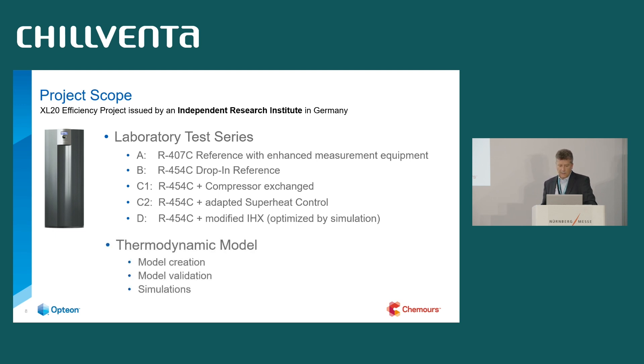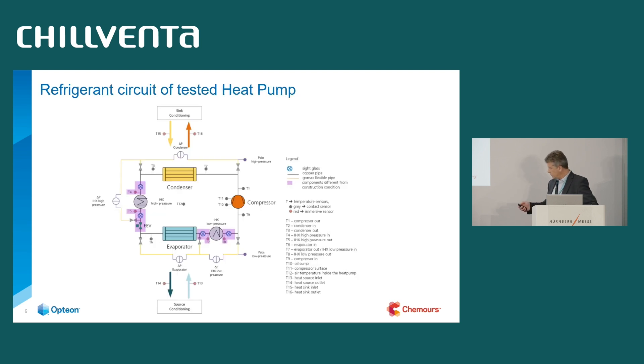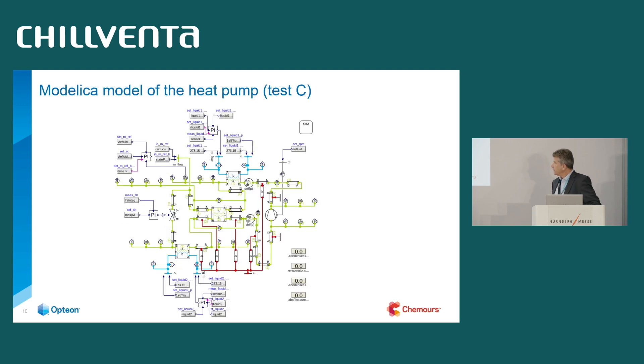The thermodynamic model was created, validated on the test results, and then simulations were done — all based on a Modelica/Dymola environment using the TIL Suite. Here is a picture of the heat pump system with extensive measurement equipment added to get clear information about every point of the system at any time. This is a sketch of the simulation model showing how the information flows, based on test number C.